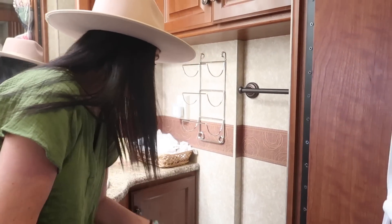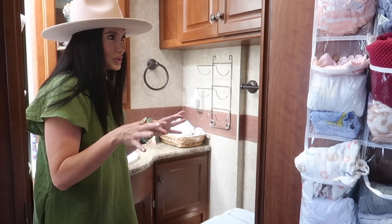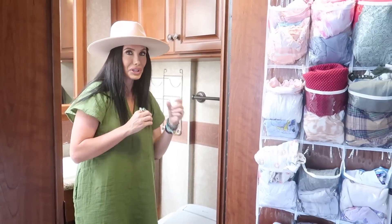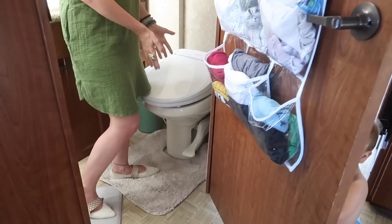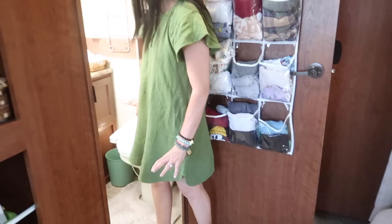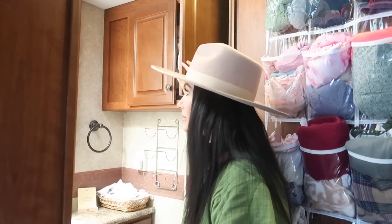This toilet seat is actually heated — it has a nightlight, and you can adjust the temperature of the seat. It has a front and rear spray wash to clean you, and a dryer to dry you off. Very fancy for RV living — this is definitely glamping! Come in and I can show you — I'll open some cabinets in here.